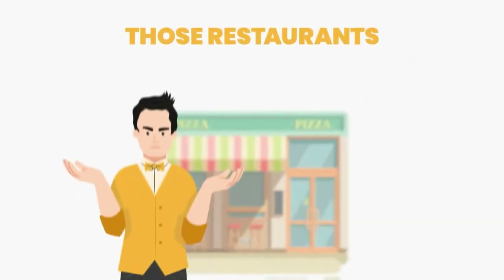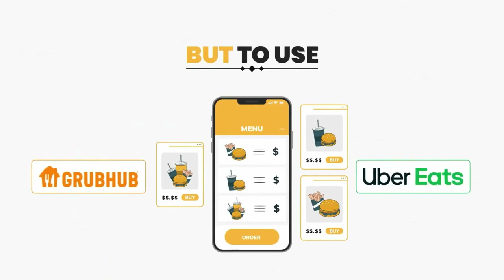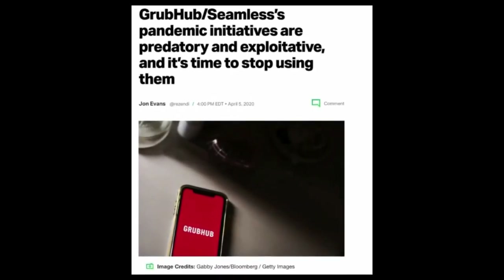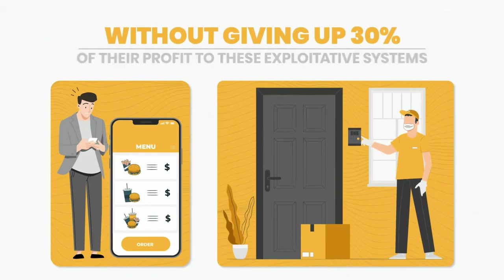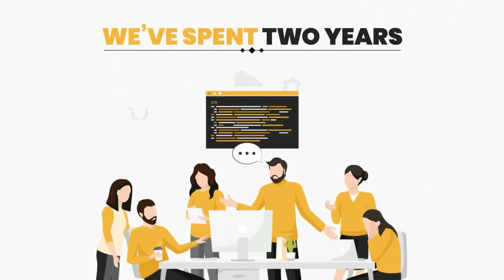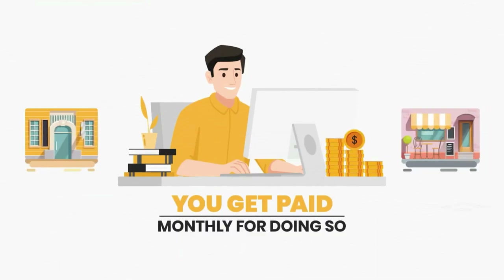To make things worse, those restaurants that have had no choice but to use Grubhub and Uber Eats systems to accept mobile payments are drowning in the high fees these big tech companies charge. They are desperate to do mobile ordering and contactless food pickup without giving up 30 percent of their profit to these exploitative systems.